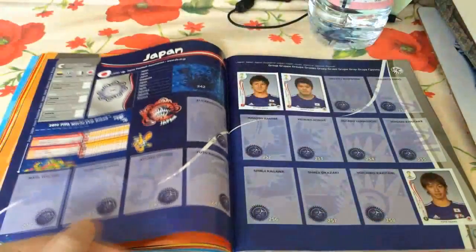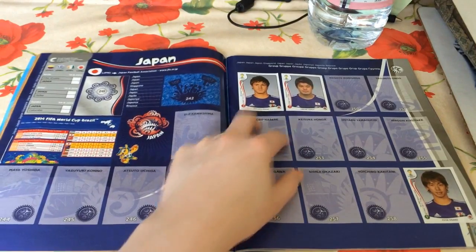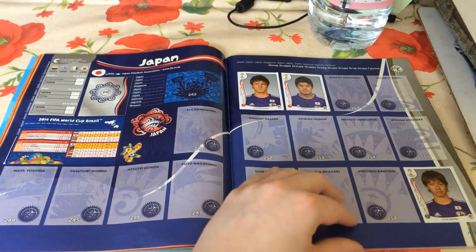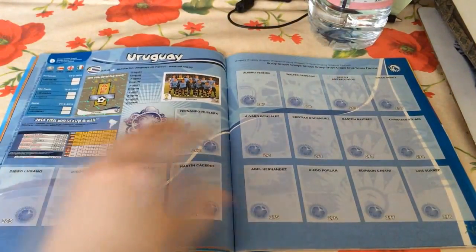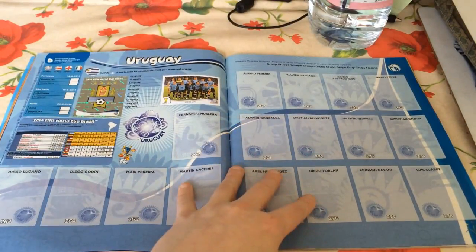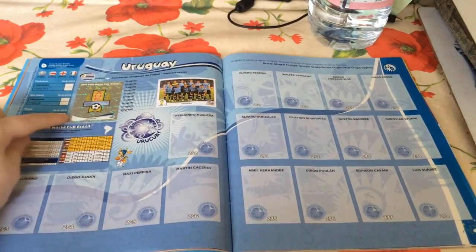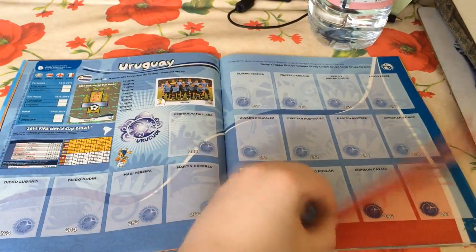We've got both the Sakais for Japan: Gotoku Sakai and Hiroki Sakai, and Yuya Osako in the bottom right as well. So three Japanese players. Not the best, but better than Uruguay - we've only got the national team and the shiny national badge, no Uruguayan players whatsoever as of yet.